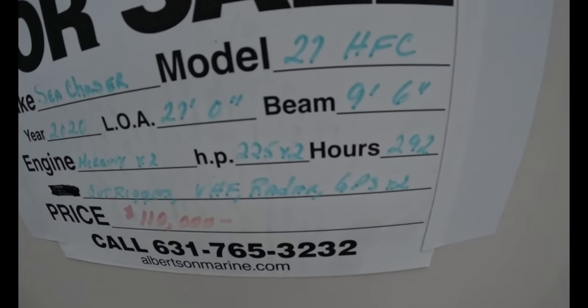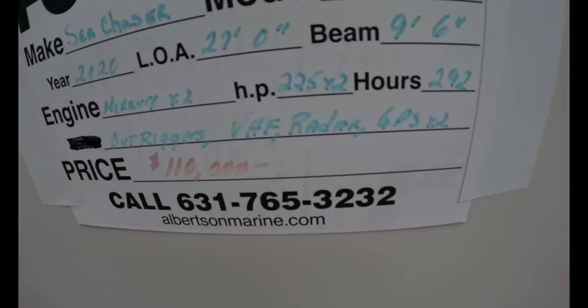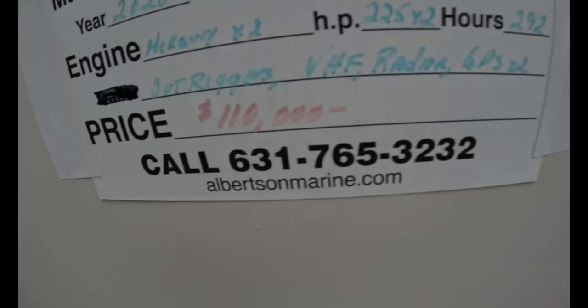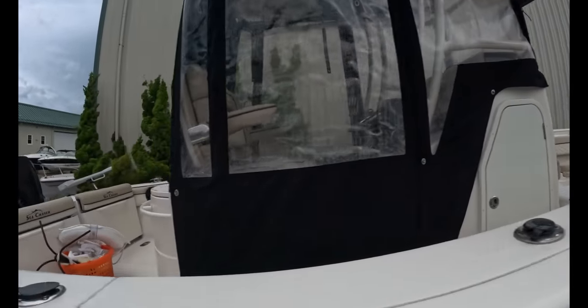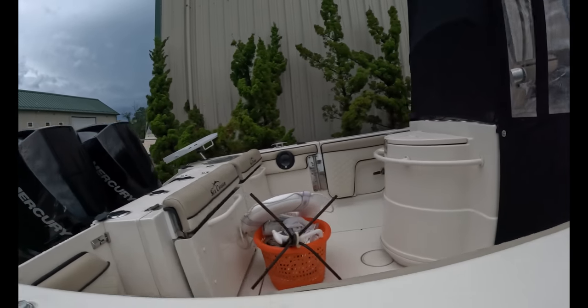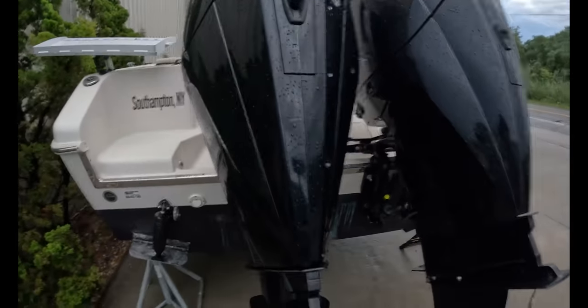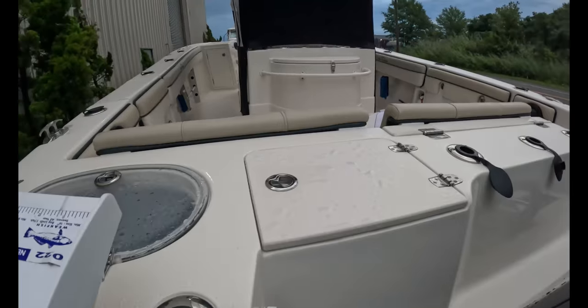Here is the Sea Chaser. Let's look at the specs. It's a 2020 model, a 27 HFC, 9.6 beam — beamy boat, 27 feet long — twin Mercury 225s. That's the exact engines I'm getting on my Eastward 24 Cat. 292 hours, 110K, outriggers, VHF radar, GPS times two. There's the number for Albertsons — they're brokering the boat. The name is 'Mercy.' I like it. It has a full curtain package, like a little pilot house. There are the Mercs — literally the same engines I'm going to have on my boat being built right now.